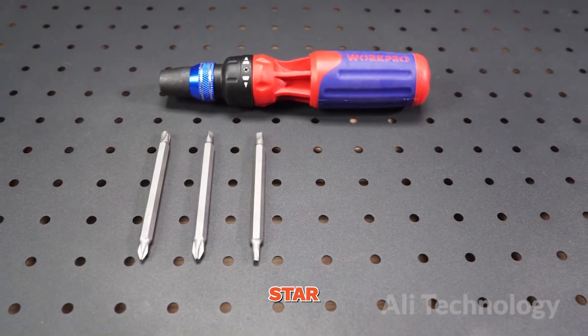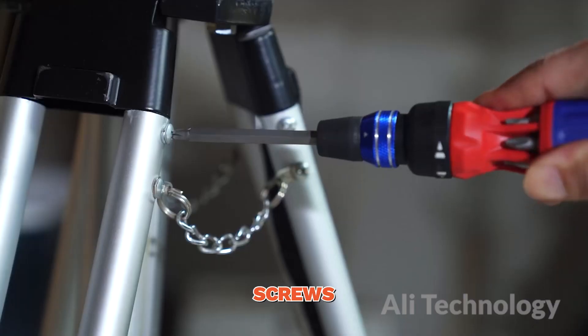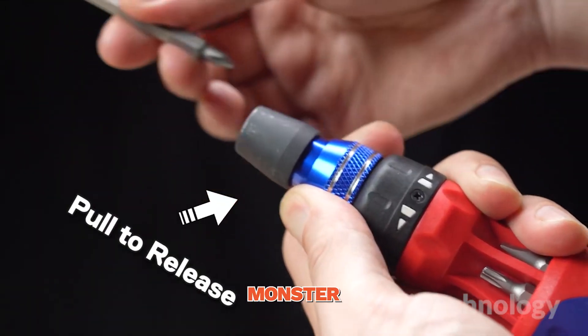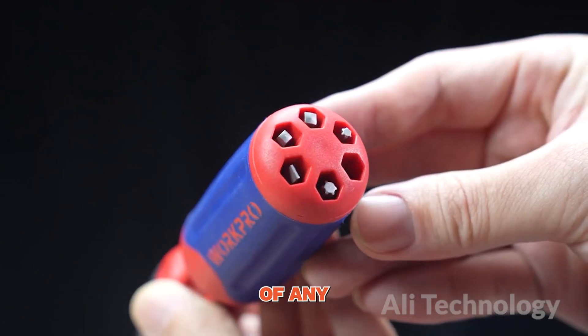Now let's talk about the real star of the show — the S2 Bits. These bits are tougher than a bulldog with an attitude. They can handle the toughest screws known to mankind. From tiny eyeglass screws to those monster-sized bolts that have haunted your nightmares, the WorkPro ratcheting screwdriver set laughs in the face of any challenge.